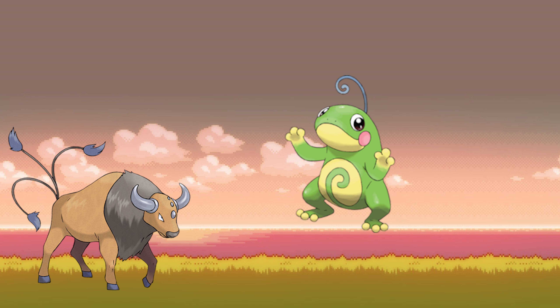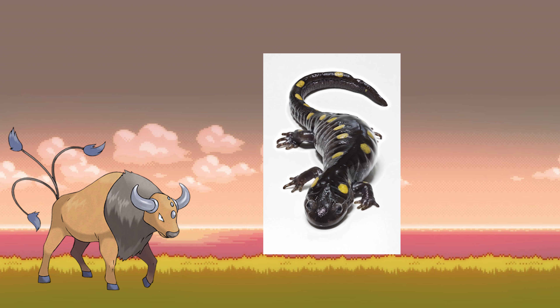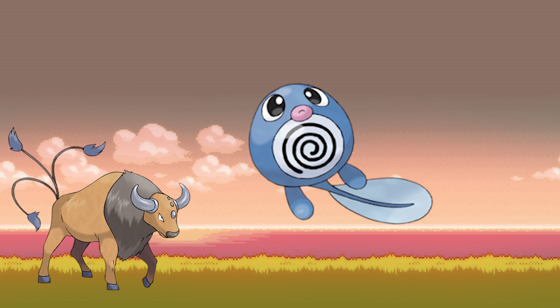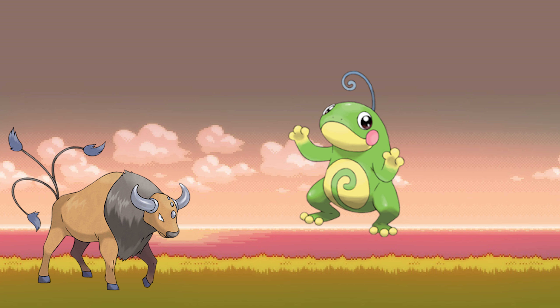Next up is Politoed. You guys already know I like reptiles and amphibians and stuff like that. I love Politoed just because of its design and how it's a little frog. I liked Poliwag a little bit, but I didn't understand what Poliwhirl was — I thought it would be a frog, but it has legs and gloves and stuff. But once they introduced Politoed, I actually liked the evolution line a lot better because Politoed is just a really cool Pokemon and I love the way it looks.